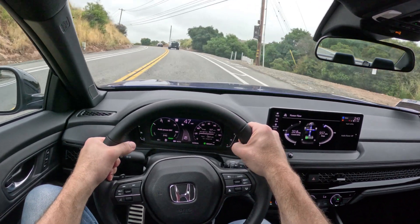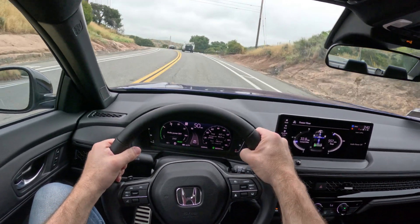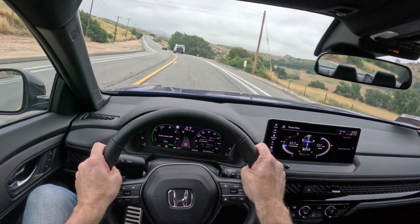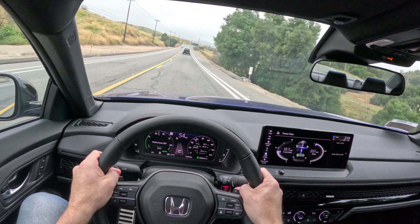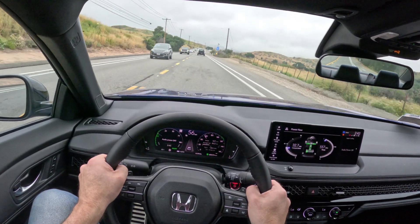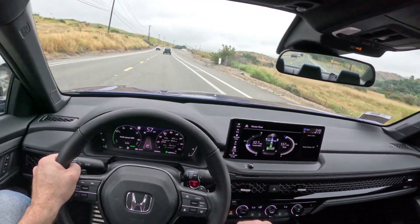The fuel economy is excellent on this car. The acceleration is good — around town it's absolutely adequate. On the highway at high-speed acceleration, it does leave a little bit to be desired, but it's a more than worthwhile trade-off for the fuel economy you get, and the chassis refinement is great.